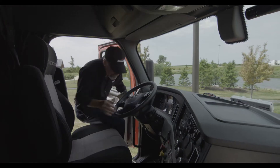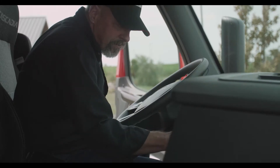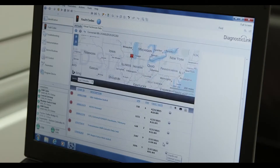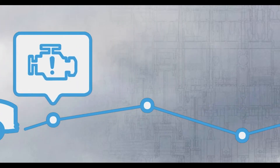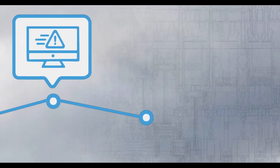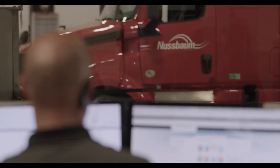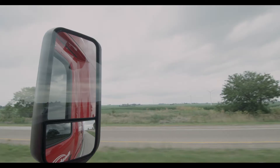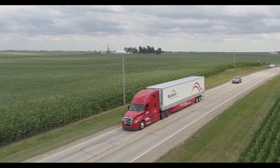Nussbaum specs each one of our trucks with Detroit Connect. It allows the engine to be monitored while it's going down an interstate. And if some codes pop up that are serious enough, it will give us information sharing where the nearest parts and nearest dealer is, allowing us to continue uptime on that truck so that the freight can keep moving. And in doing so, it enhances our bottom line.